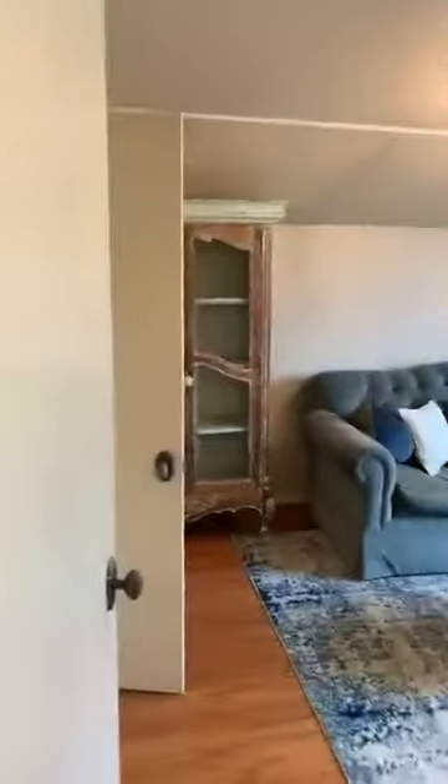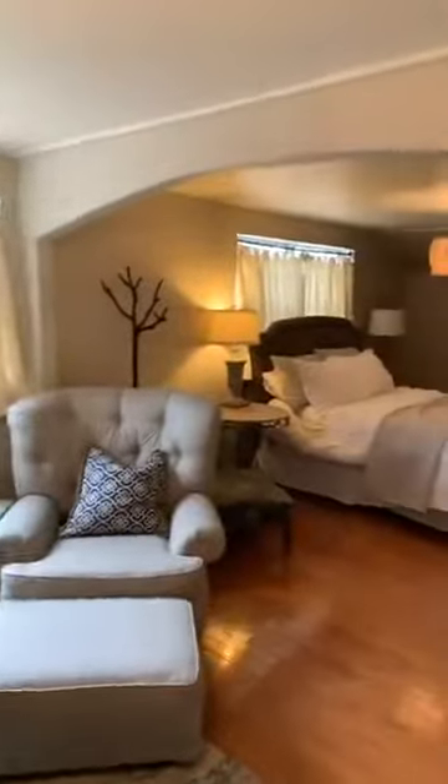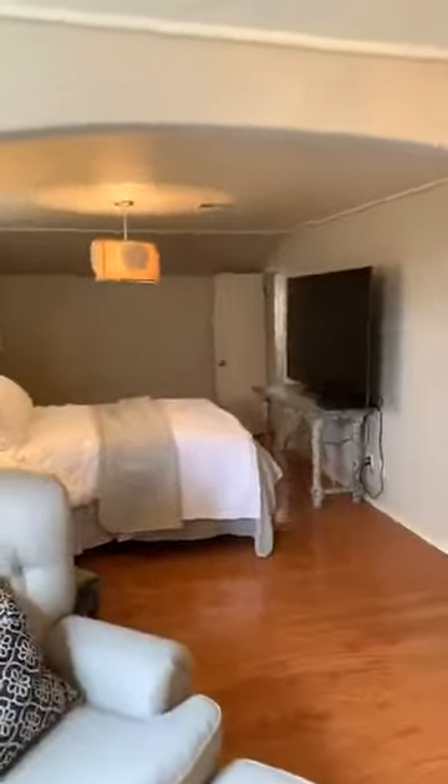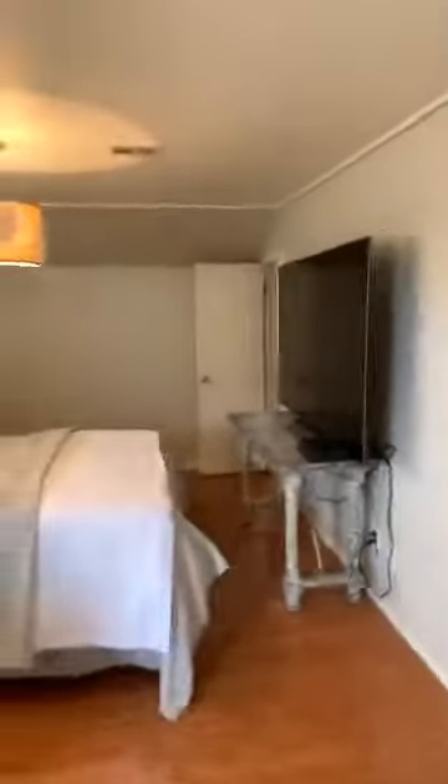Here is the upstairs bedroom. I had the seller leave all the doors open for me. It's got a little sitting area and a big bedroom with a nice-size closet. There's also a door to the bathroom that I just showed from the hall, so you can enter that bathroom from the upstairs hall or the upstairs bedroom. And here is the closet.